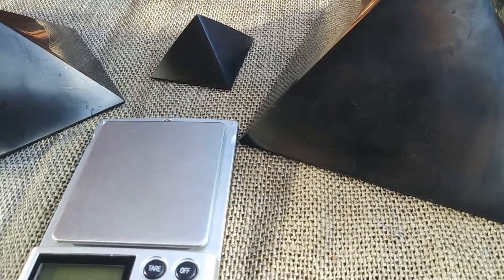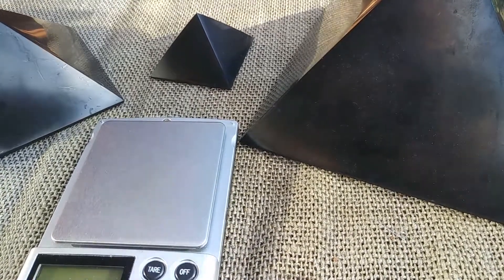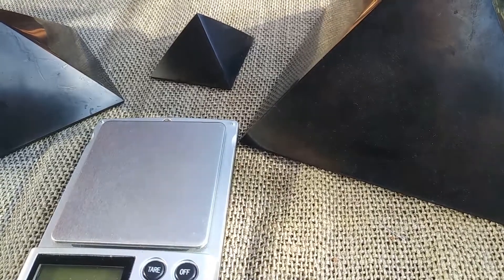Hi, this is Deborah Burton from MetaphysicalRealm1.com, and I'm going to discuss the three types of Shungite in this video.